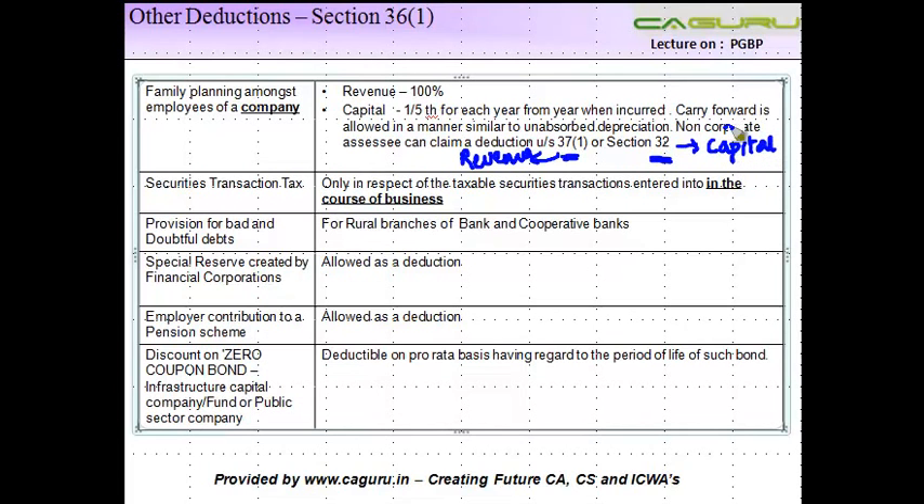Section 32 governs depreciation. So if you incur a capital expenditure, you get depreciation under Section 32. If it is a revenue expenditure, you can claim deduction under the general section. Insofar as the carry forward is concerned, the carry forward is allowed in a manner similar to unabsorbed depreciation, which means you need to go back to the previous slide to check the rules relating to carry forward of unabsorbed depreciation.